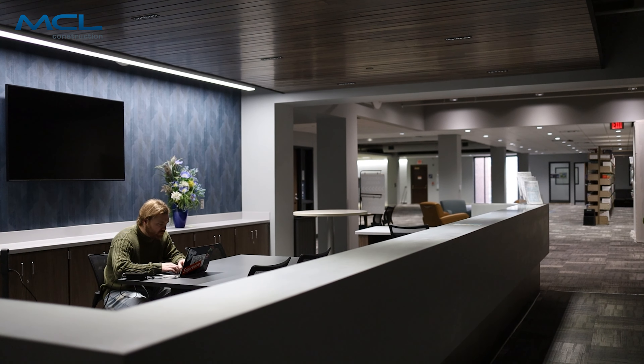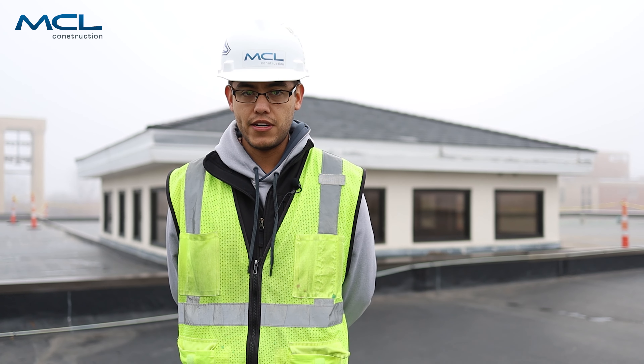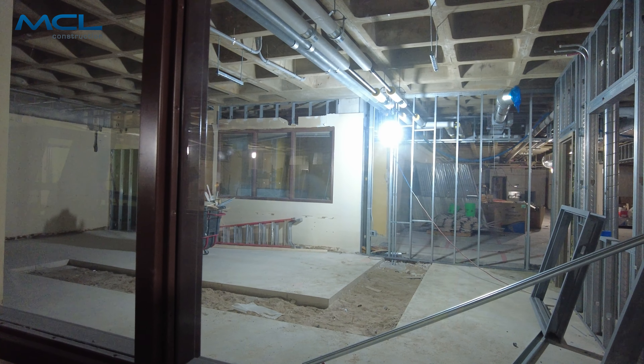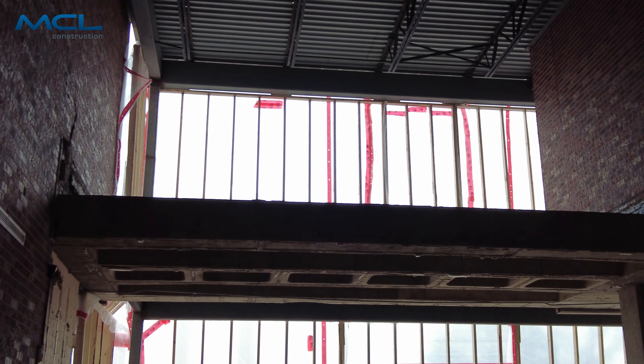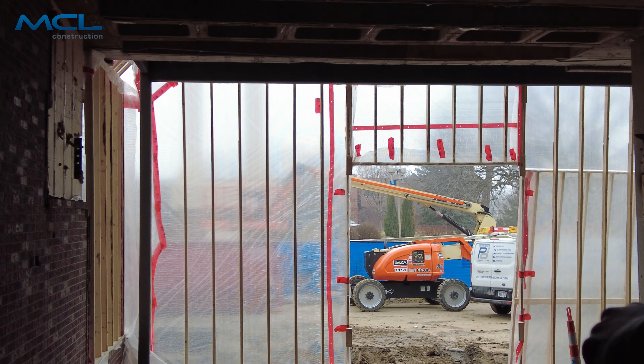We just got done with handing over phase one. The university is using it — they have students in the building in the areas that we're done with. We are wrapping up with demo on phase two. We have duct going up, we have framing being completed, and before too long we'll start doing some drywall.